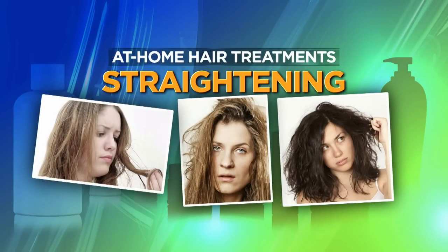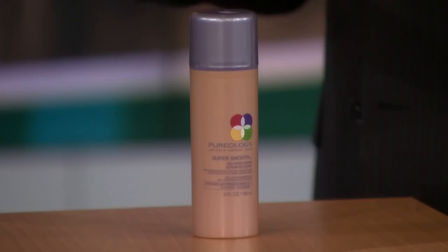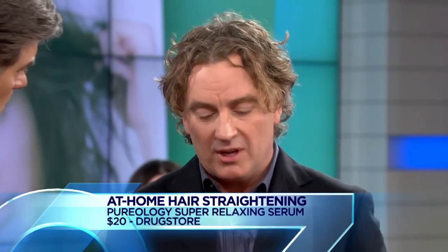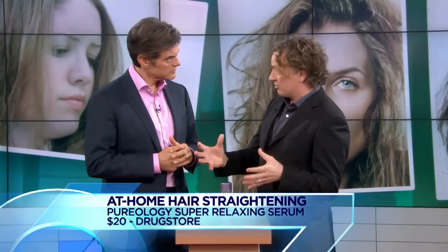This is Pureology's Super Smoothing Relaxing Serum. It has micro molecules that actually penetrate into the hair — it's a daily styling treatment that repels humidity, which is key heading into spring and summer, and adds shine. Apply it on damp hair after blot-drying — don't rough dry, as that roughs up the cuticle. Use a nozzle on your blow dryer and blow dry from roots to ends to lock it in smooth.